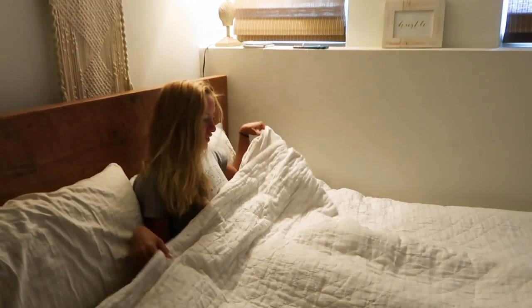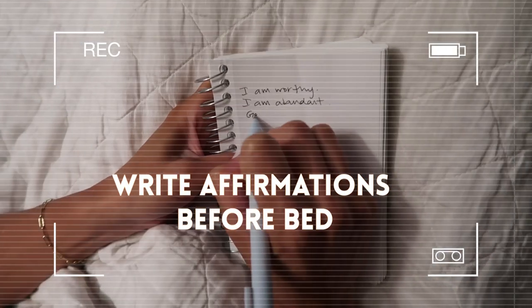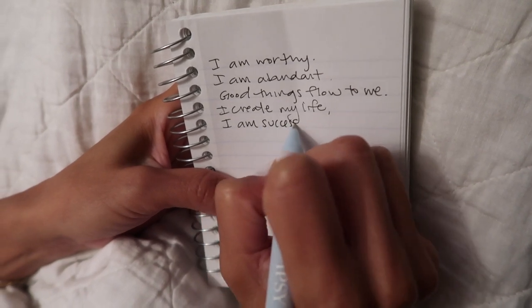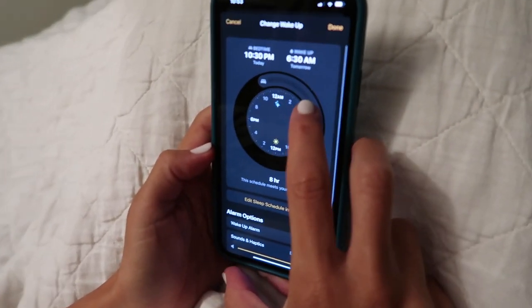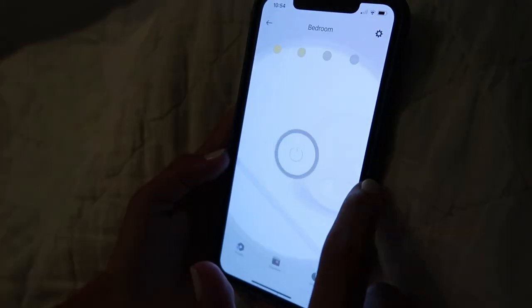Number one: my healthy morning routine starts the night before by taking a couple minutes to write affirmations. Whenever I do this, I wake up happier, feeling more confident and happy about my life. Number two is no TV before bed — I sleep so much better without it. I need to get eight hours of sleep each night, so I use the sleep timer on my phone to help remind me and schedule my alarm.